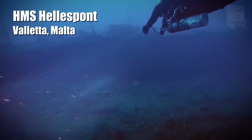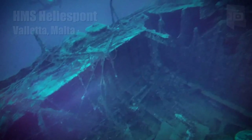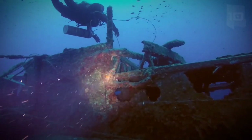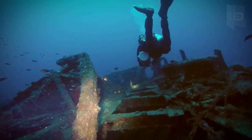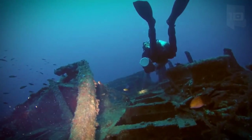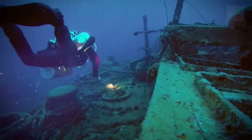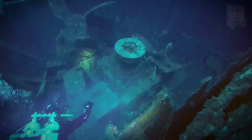HMS Hellespont is a steam tugboat that measures 150 feet long. It was built in England in 1910, and in 1922 it was moved to Malta, where it was operating for 20 years. In 1940, it was damaged and ended up sinking 131 feet deep in the port of Valletta.